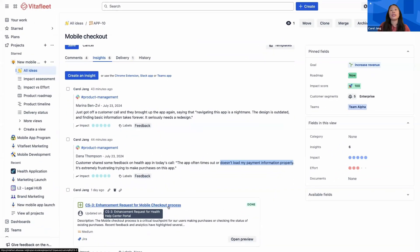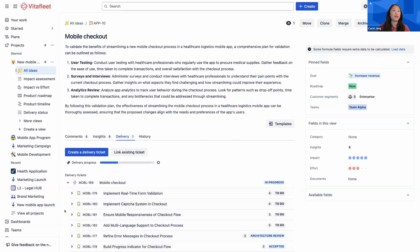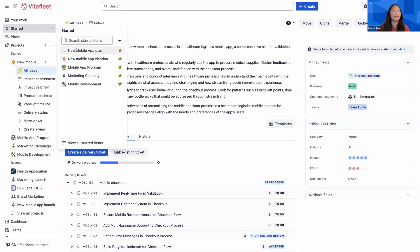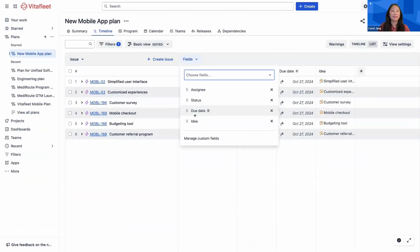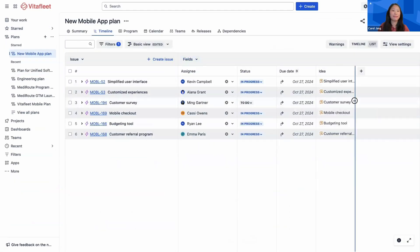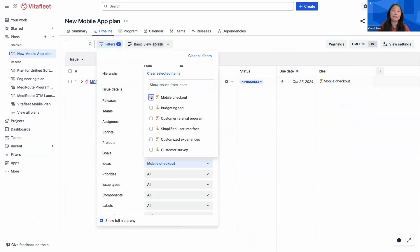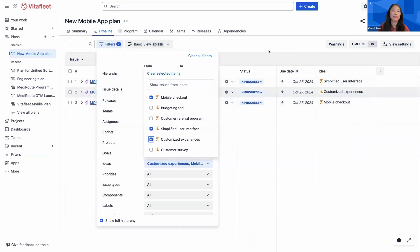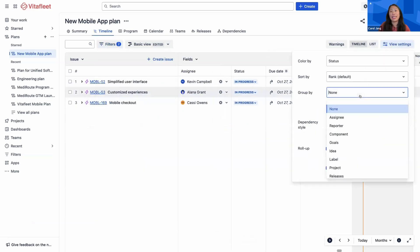Simply link the idea to a delivery ticket — in this case, a JIRA Epic — and choose how you'd like to surface this information in your plan. You can add ideas as a custom field, filter down work by specific ideas, or group your plan by idea.